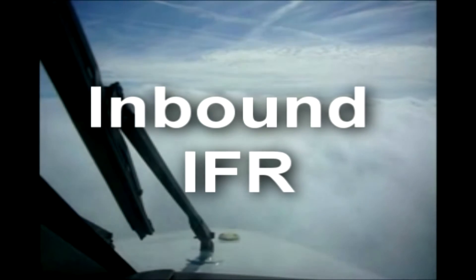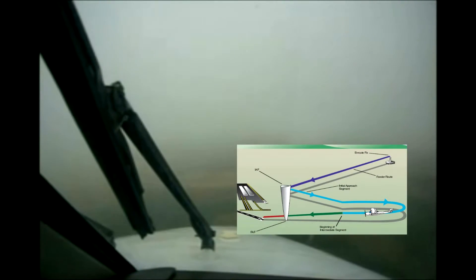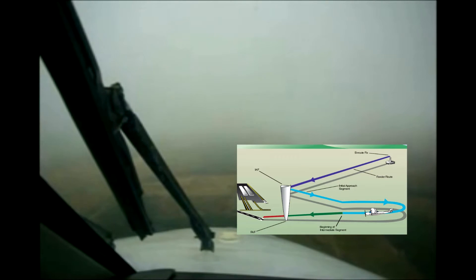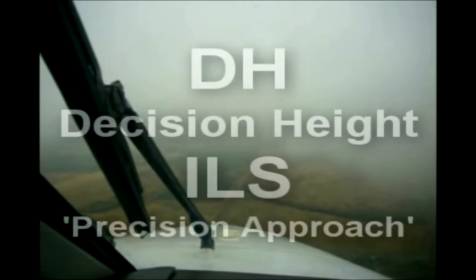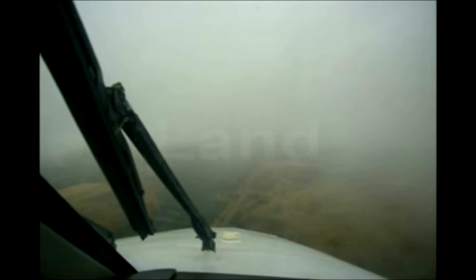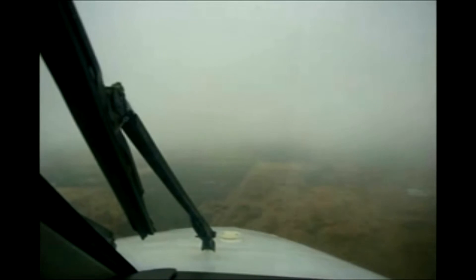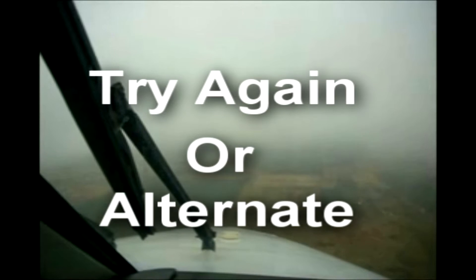In low visibility IFR conditions like this, I can't see anything outside. My course comes from following electronic signals like GPS, VORs, etc. When I'm ready to land at my destination airport, I descend down that airport's published instrument approach procedure — an electronic 3D course which takes me safely down to just above the runway. If I can see the airport before I get to the bottom of the procedure — decision height on the ILS, or minimum descent altitude on a non-precision approach — I land. If I get to the bottom of the procedure and can't see the airport, I go missed approach and either try again or go elsewhere.